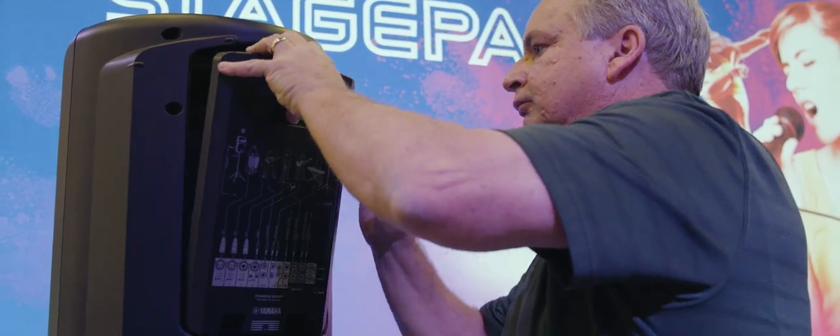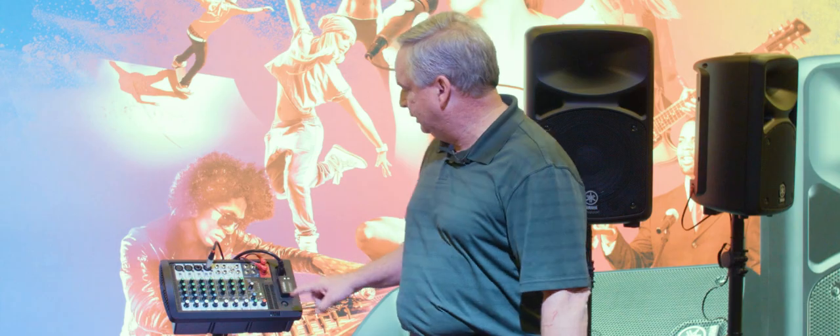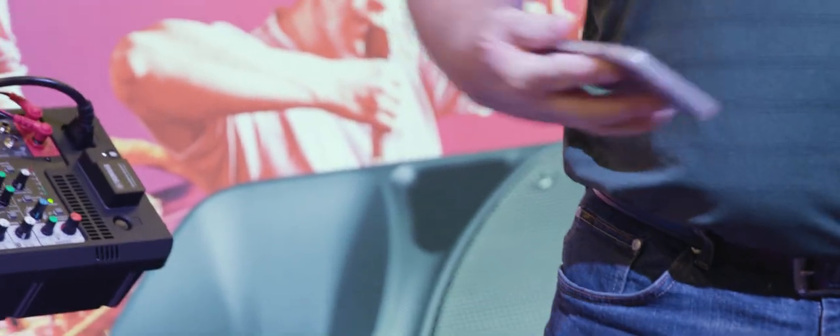The new Stage Pass 600 BT — BT meaning Bluetooth — now incorporates Bluetooth directly in the mixer, so it's very easy to pair your phone and play your music directly from your phone wirelessly.